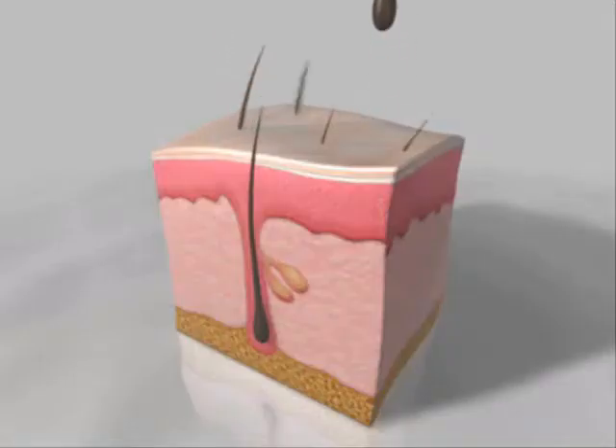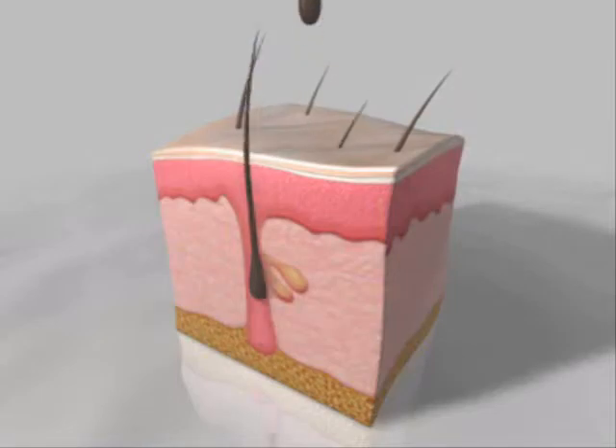In the absence of DHT, the hair follicle growth cycle is activated. The peach fuzz hairs fall and are replaced with thicker, longer, and healthier hairs. This leads to a thicker and fuller head of hair and appearance of hair regrowth.